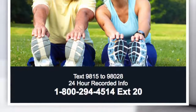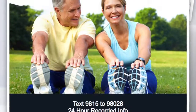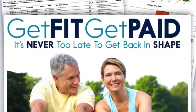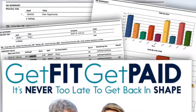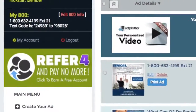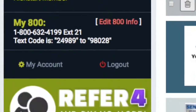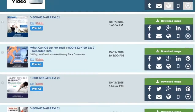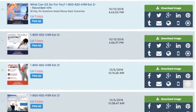The ads our team creates feature telecom technology that's been proven to increase prospect response by as much as 30%. When you register for our system, you're assigned an 800 number with a unique extension featuring a recorded audio ad along with your own text for info code. Your number is then featured on dozens of pre-made ads that you can market with a push of a button.